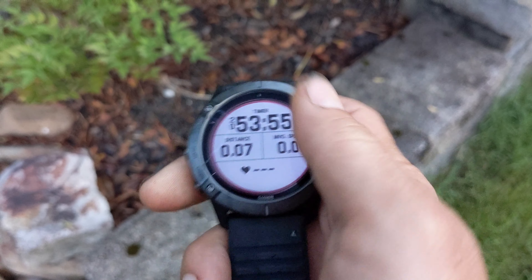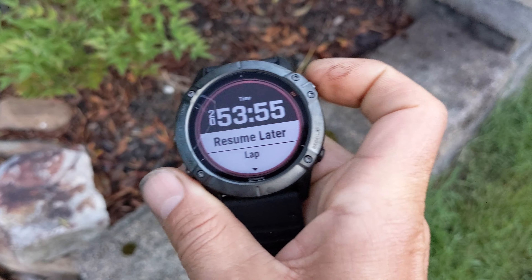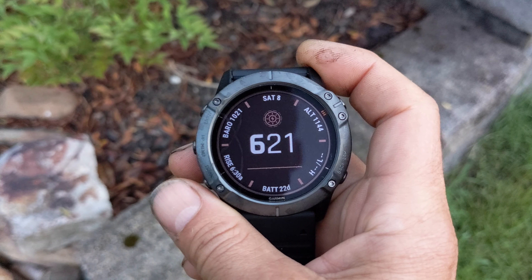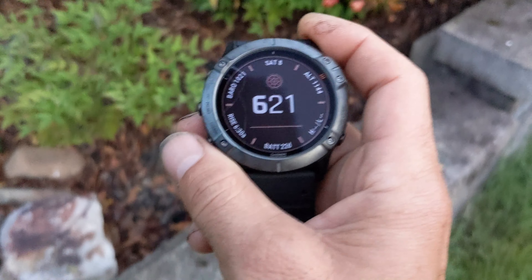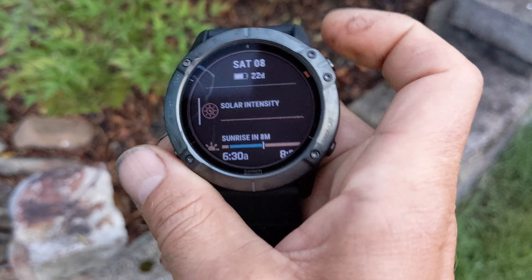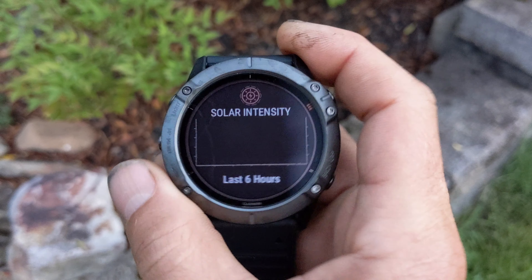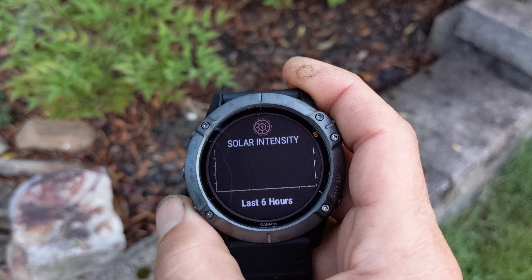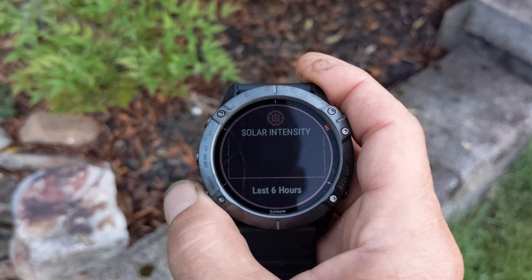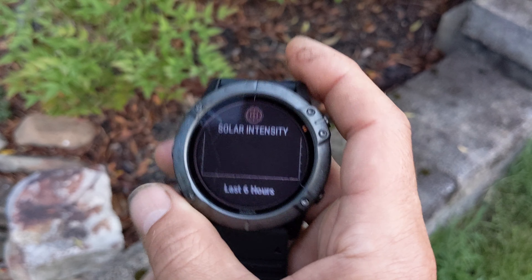I'll go ahead and pause this. It shows 22 days of battery, so still quite a bit left. Solar intensity: zero — dark. Pretty great battery life on this thing. I'm going to plug it in inside and see if it gives me a percentage over that last basically full day of use.